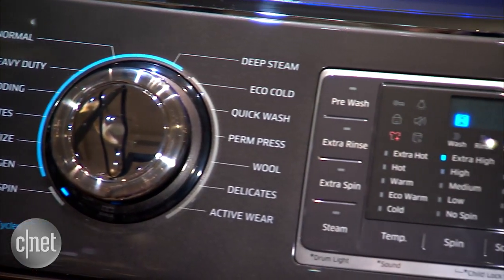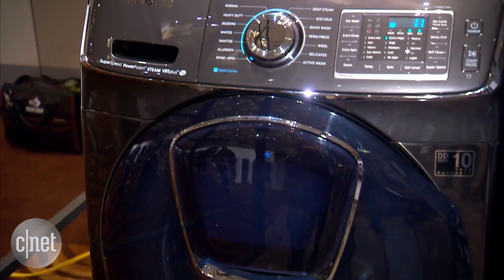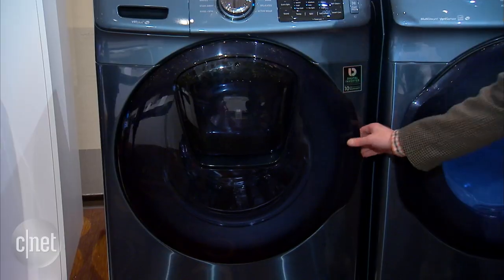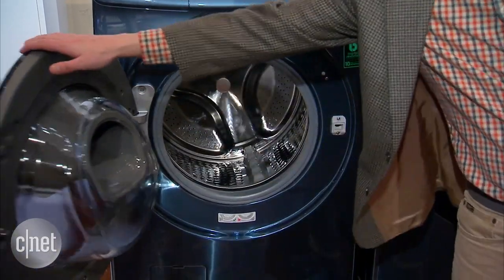Samsung introduced this appliance back at the IFA trade show in Berlin in September — that's where we first saw it. And now here it is in person in Vegas. We're going to see a bunch of these models here at the show, in lots of different colors and lots of different SKUs.